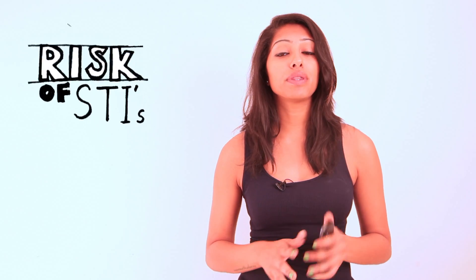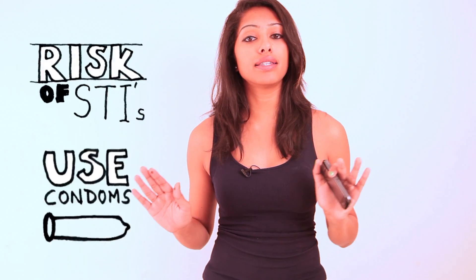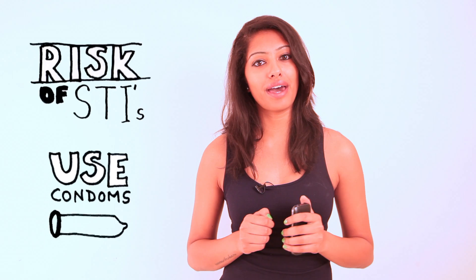Please remember, IUDs will reduce the risk of pregnancy, but they do not reduce the risk of an STI. So make sure you wear a condom for that.